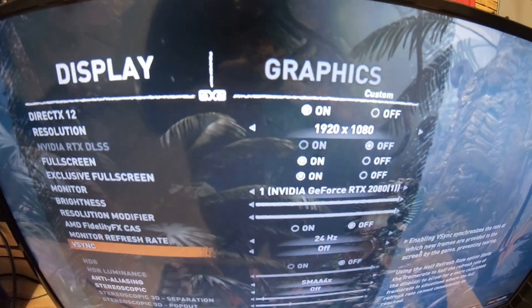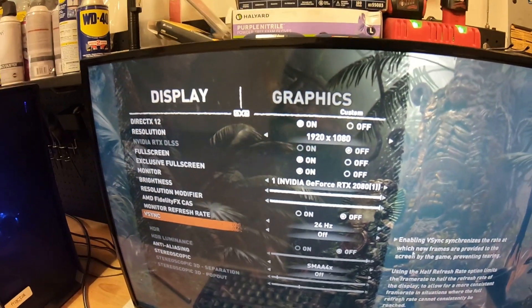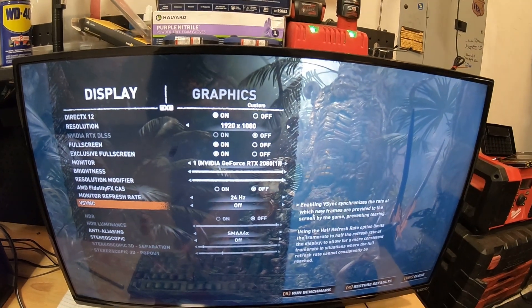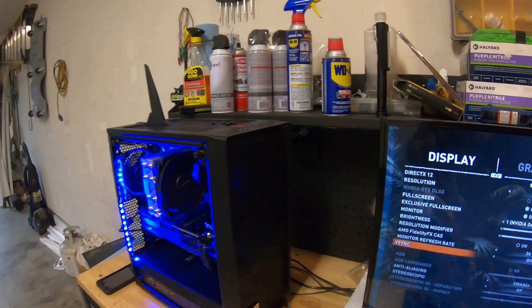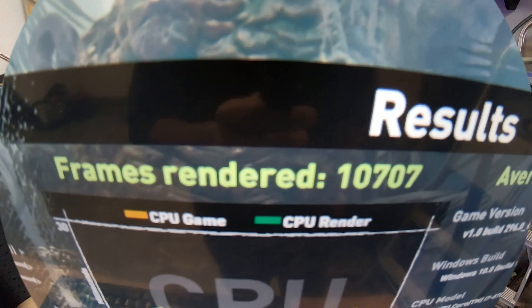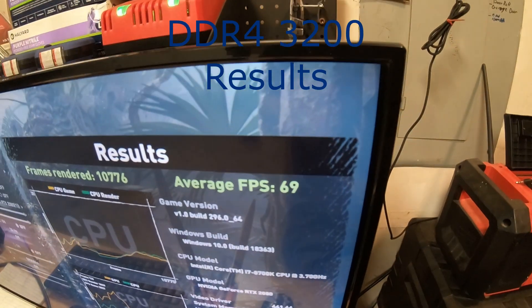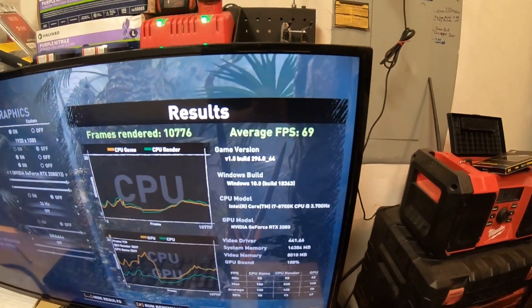For our final test, we're going to run Shadow of the Tomb Raider at 1080p, all settings maxed out — first still running DDR4-2133 as the baseline. This concludes the Shadow of the Tomb Raider bench run. We got 68 frames per second with the DDR4-2133. Then switching to DDR4-3200, we got 69 frames per second — one more frame per second and a couple more frames rendered — running 1080p max, all settings.